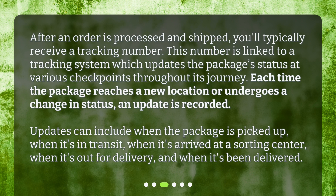Updates can include when the package is picked up, when it's in transit, when it's arrived at a sorting center, when it's out for delivery, and when it's been delivered.